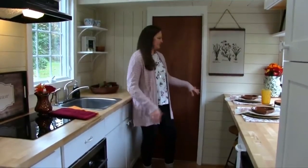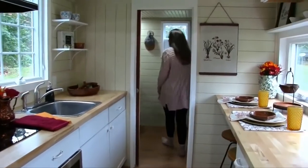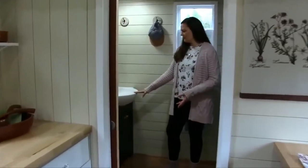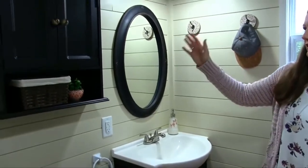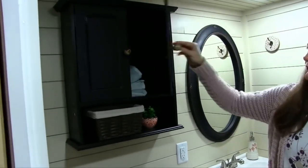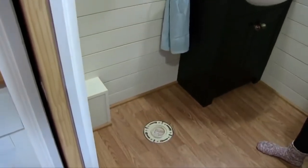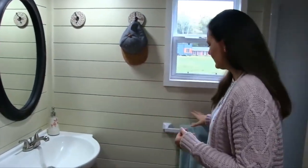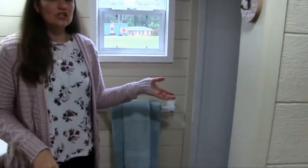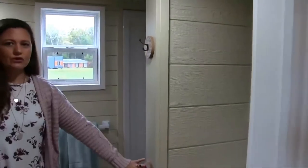Now we're ready to look at the bathroom. The door to the bathroom is a pocket door. On this wall we have the sink with cabinets underneath and a mirror above. There's a cabinet above the toilet area with storage and a shelf, and the buyer has a choice on the toilet. We have hooks on this wall for storage solutions, as well as a towel rack. On this side is the shower — 36 by 36 — with an air vent and more storage hooks.